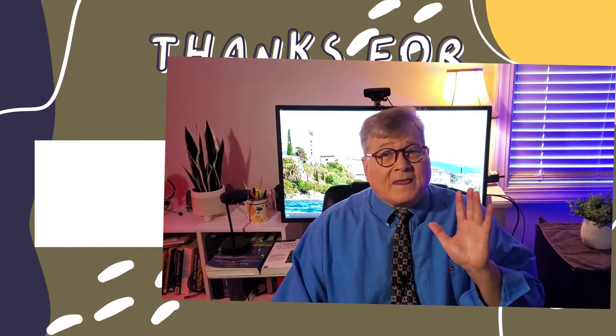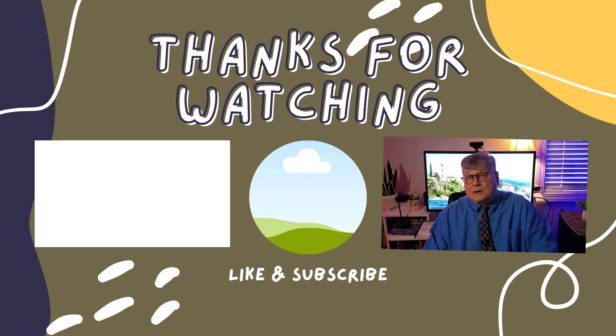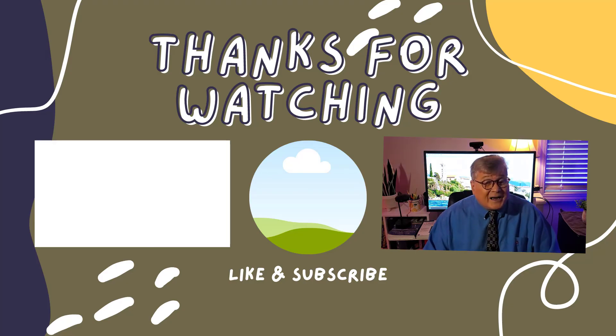Thank you very much for watching. If these tips help, please be sure to check out the video that contains the first five tips. And don't forget to hit that like button — that really does help. See you in the next video.